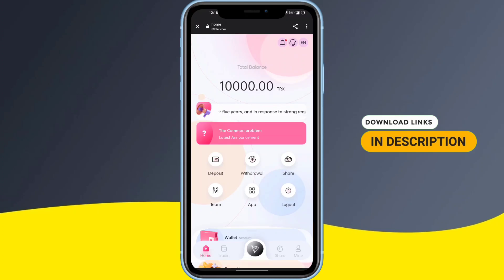As you can see on the screen, you will get 10,000 TRX as a bonus for registering in the app. It's really a great amount — don't miss this opportunity. Simply go to the description area of the video to sign up and get 10,000 TRX for free.